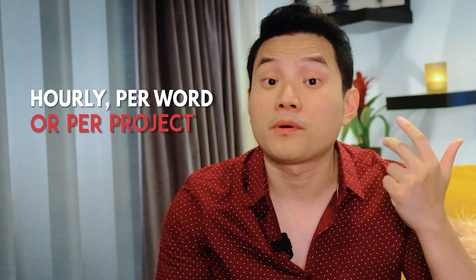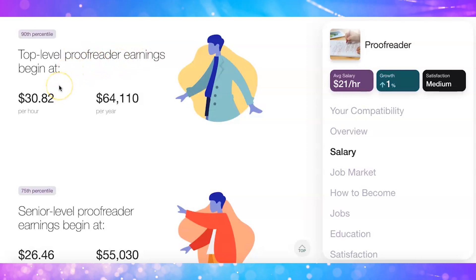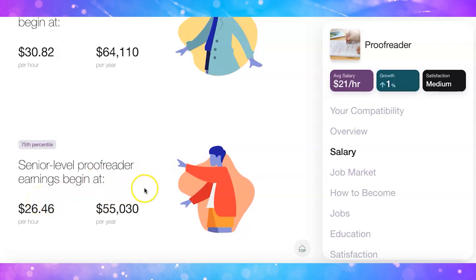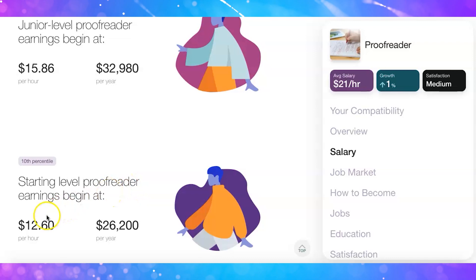How much money can you make? It depends on your experience, who you work for, and how they pay you. You can get paid hourly, per word, or per project — most likely per project on a freelance or contract basis. A good starting fee is $12 per hour, which can increase to $30 per hour as you gain experience. According to Career Explorer, top-level proofreaders earn starting at $30.82 per hour, translating to $64,000 per year. Senior-level proofreaders start at $26.46 per hour, about $55,000 per year, and entry-level starts at $12.60 per hour, around $26,000 per year.